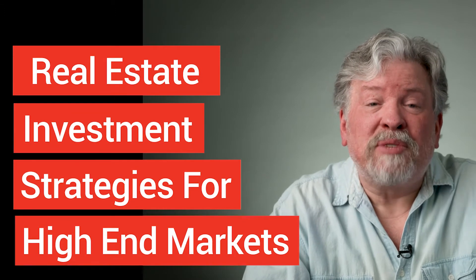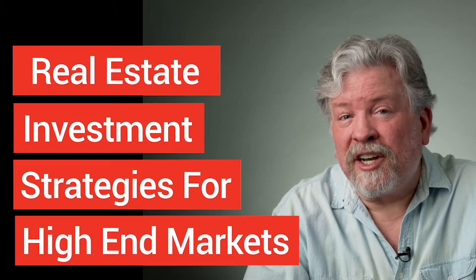Hey, it's Joe Crump. Real estate investment strategies for high-end markets.